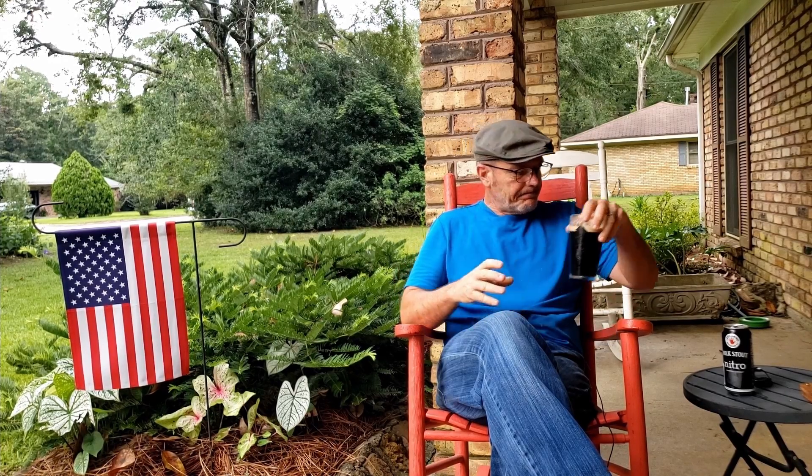Good grief. That's good. This is an old favorite of mine. Has been for a long time.